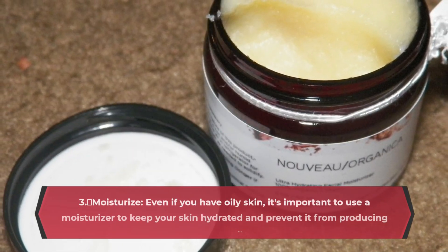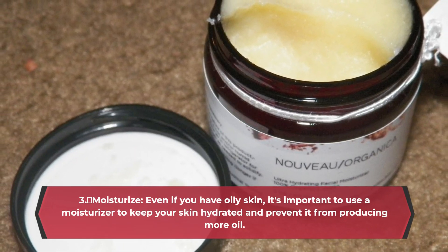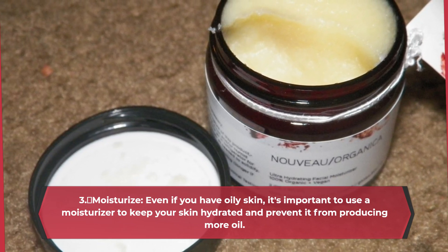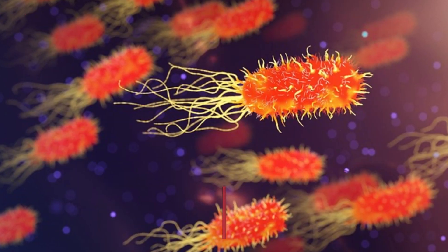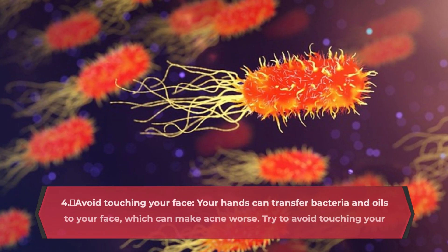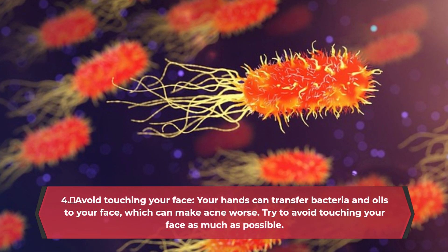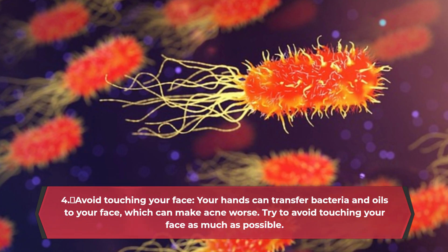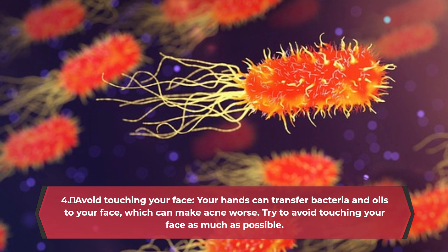Moisturize. Even if you have oily skin, it's important to use a moisturizer to keep your skin hydrated and prevent it from producing more oil. Avoid touching your face — your hands can transfer bacteria and oils to your face, which can make acne worse. Try to avoid touching your face as much as possible.